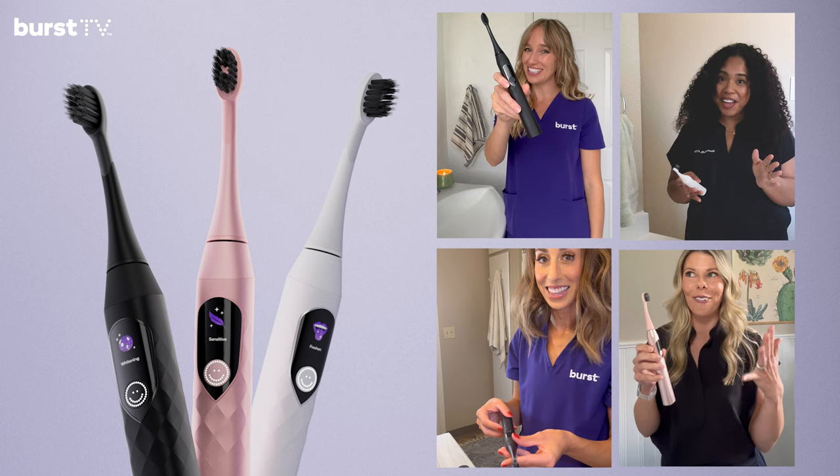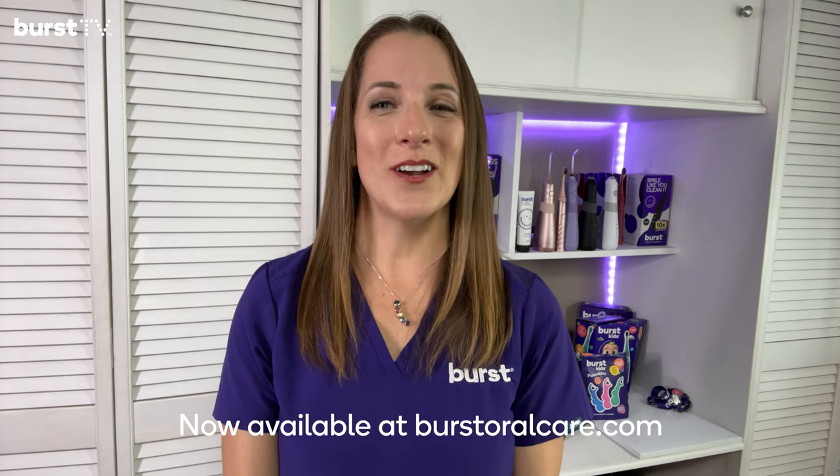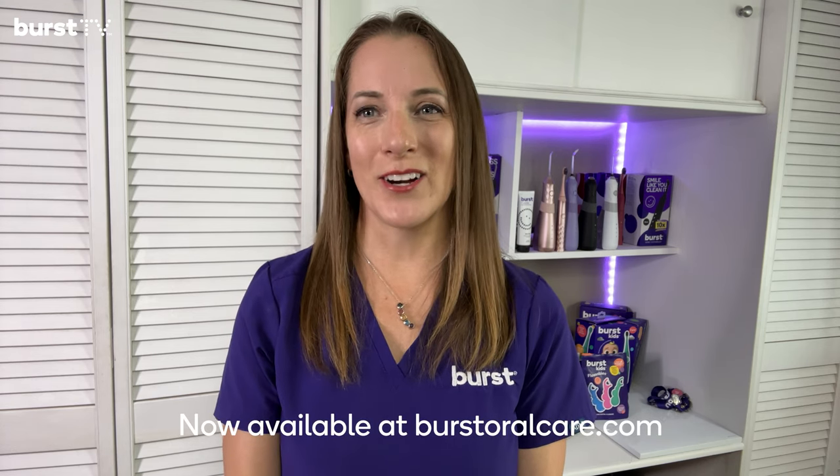My teeth feel so clean right now. If you guys have any questions, let us know in the comments. But if you're ready to snag one of these for yourself, simply head over to burstoralcare.com today.